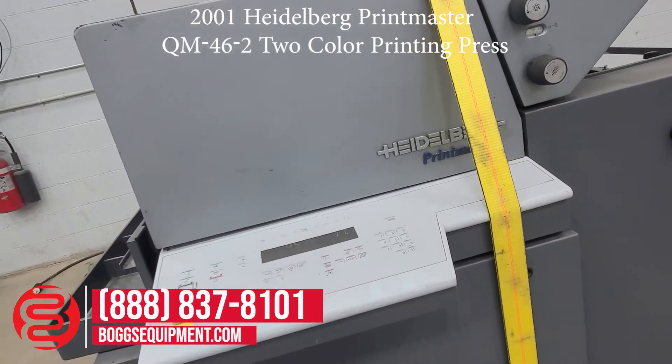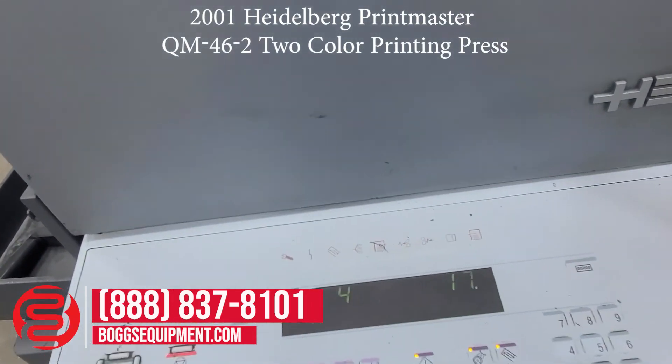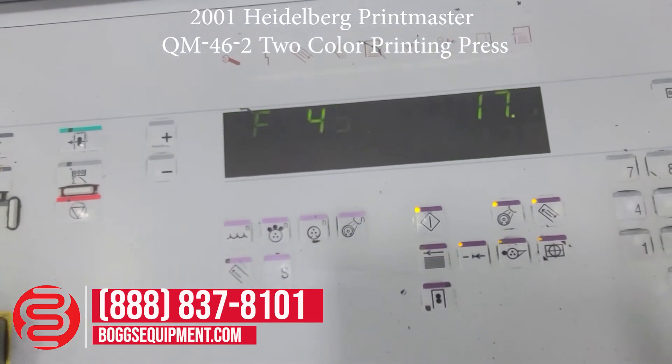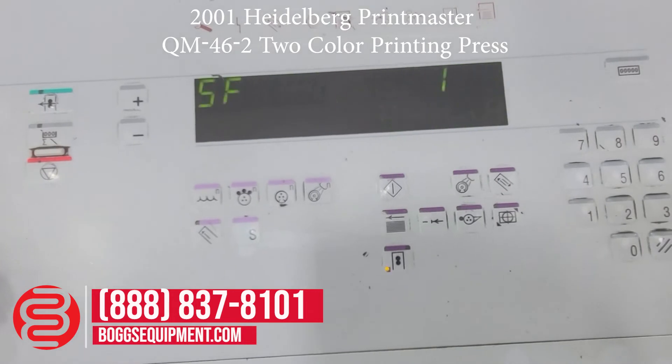Here we have a Heidelberg Printmaster QM. I'm going to show the two counts off the special functions menu — S45. The flashing you see is due to the frame rate of my camera, not the LEDs.